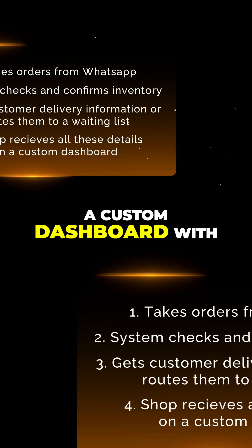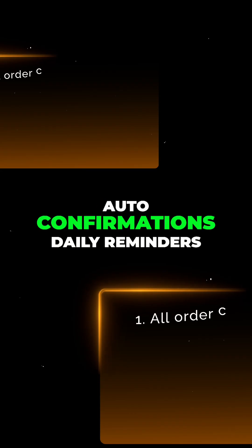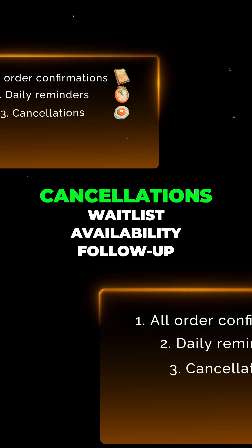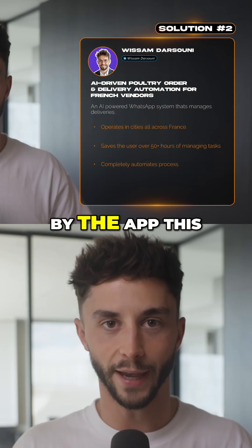The shop only gets a custom dashboard with all these details as they come in, so there's no need to constantly monitor it. All order confirmations, daily reminders, cancellations, and waitlist availability follow-up notifications are all managed by the app.